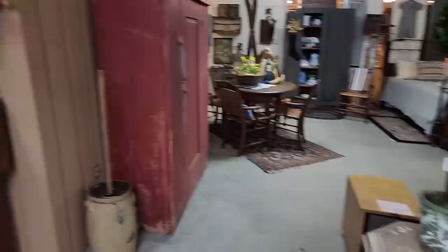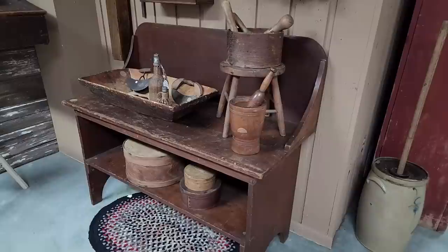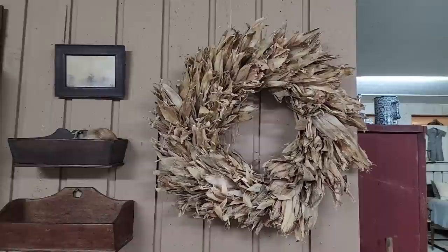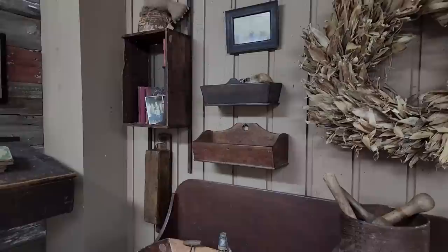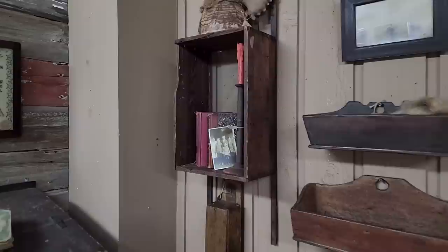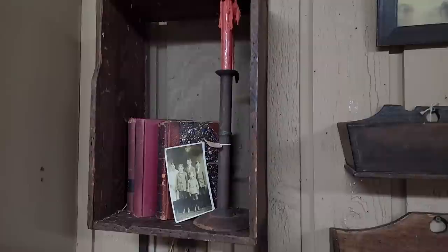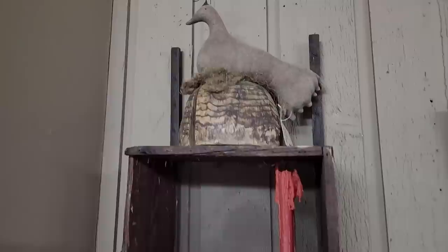Beautiful bucket bench there — love that. And this incredible corn husk wreath — that is not small. I would say that's a good 35 to 36 inches across if I was estimating. Wonderful wall boxes — it's just so cozy. There's a really big hog scraper candlestick, and this sweet little one up here on top — very cute.